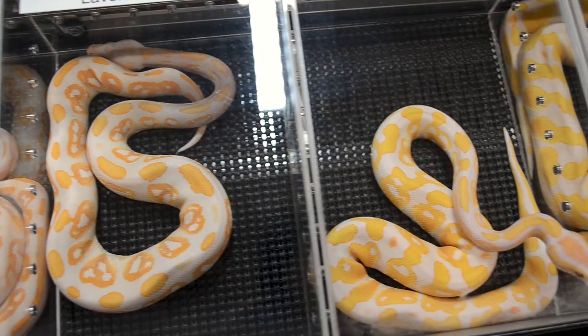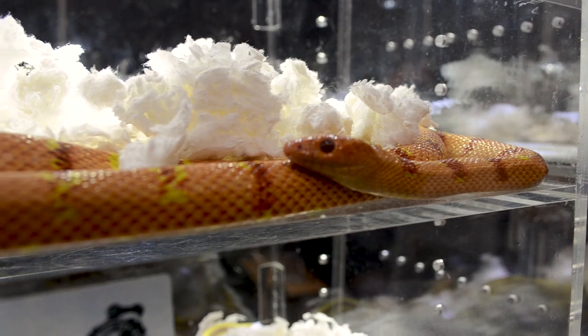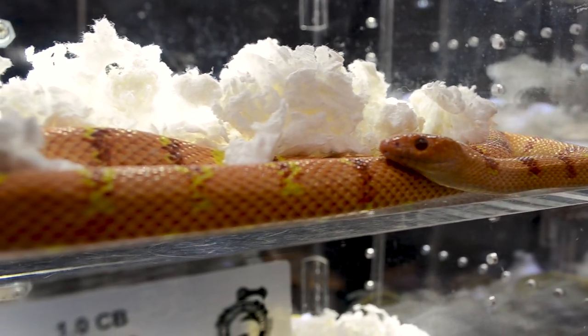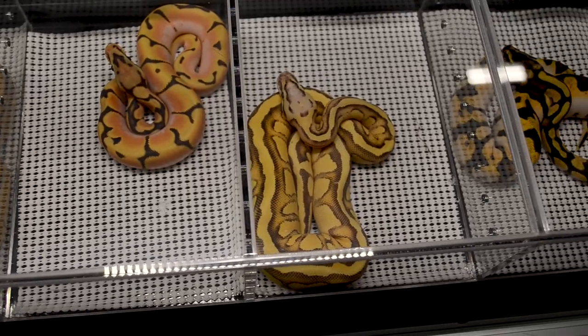I'm Adam. You're watching Wiccan's Wicked Reptiles. Stick around. So this weekend I went to a reptile expo in Toronto here in Canada.